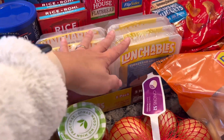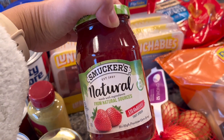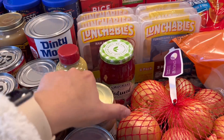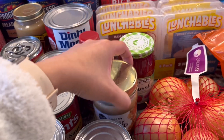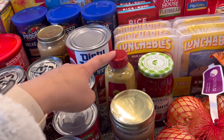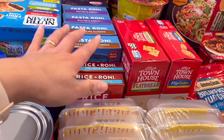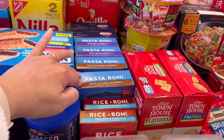We have Lunchables and brown sums. I got strawberry fruit spread — I was thinking of doing peanut butter sandwiches but instead got honey almond butter. We have spicy brown mustard since we were out of that. Up here we have Rice-A-Roni chicken and garlic flavor and Pasta Roni.